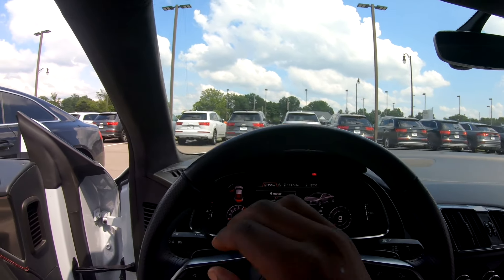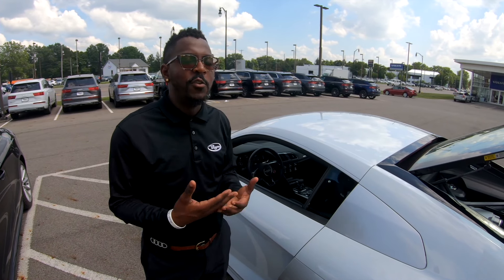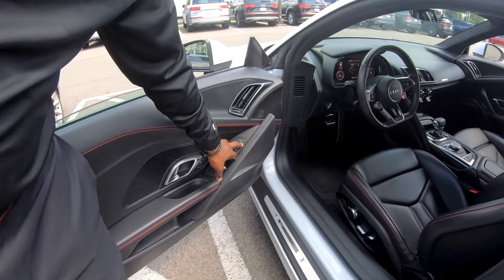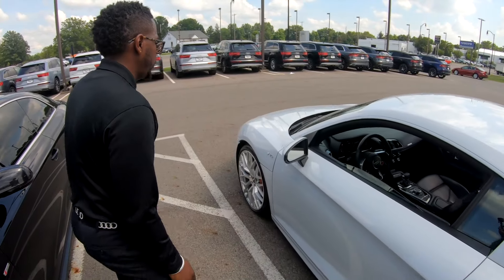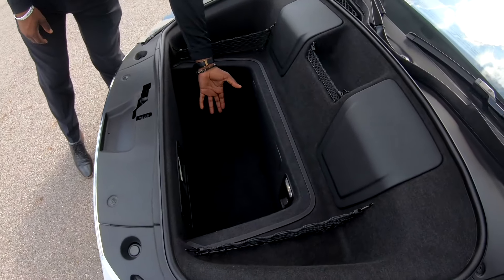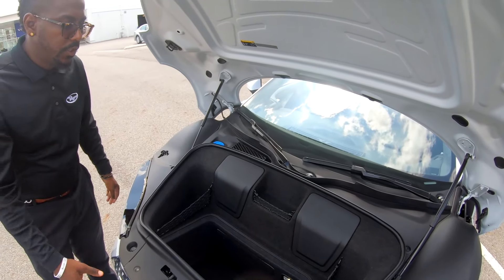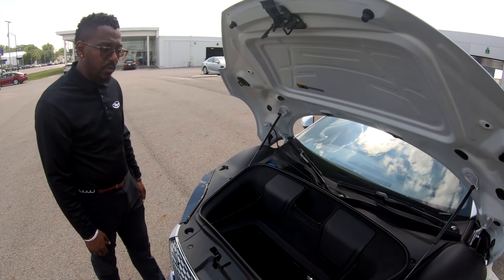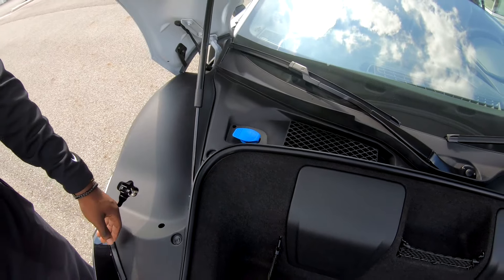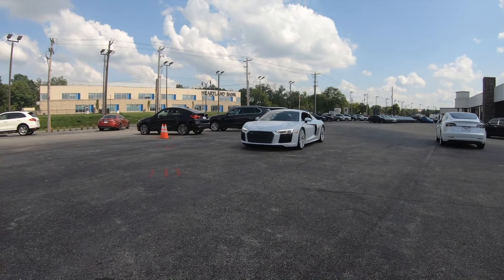You can basically stay focused on driving without looking away for any information. When you think of exotics or sports cars you don't usually think about storage, but if you want to take a trip it's helpful. There's a button for the frunk — the front trunk — with a little lever that opens it up. You can fit a nice overnight bag, a couple pairs of shoes, a bookbag — just the basics for a weekend trip. There's also an input for the windshield washer fluid. For anything else, bring it to the dealership.